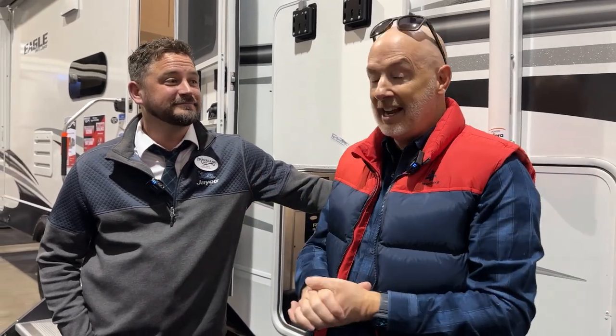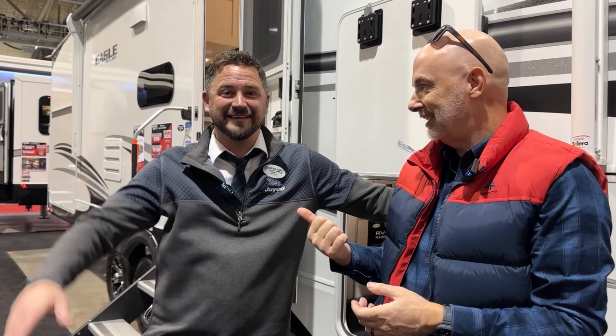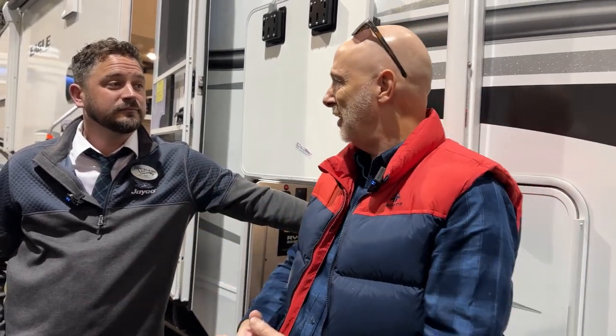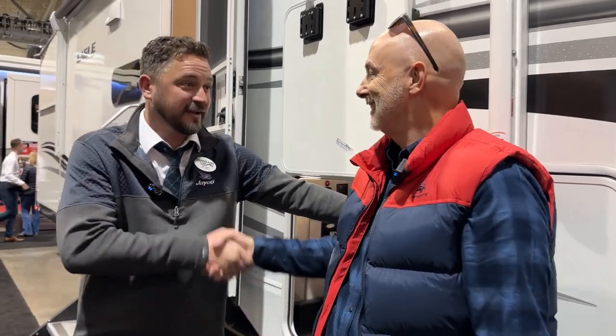We're here in the Traveland display at the Calgary RV Show and Expo with Jay, who has his own YouTube channel called Outdoor Jay — they do RV walkthroughs, posting about once a week. You can follow on Instagram, Facebook, and TikTok. Traveland RV is in Airdrie, about a 15-minute drive north of the airport, just one stop after Cross Iron Mills. Good luck with the show!